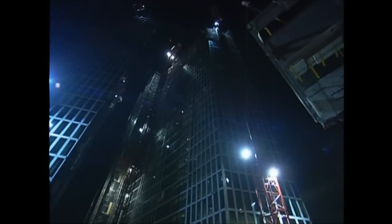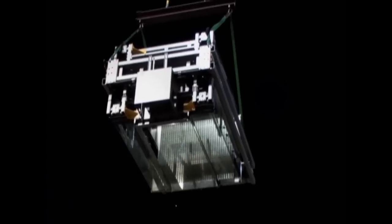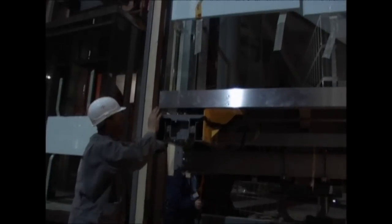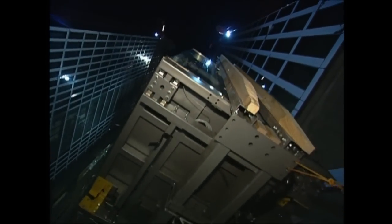13 months into the mammoth project, all of the tower's floors are completed and they can hoist up the glass elevators. Each cabin weighs four and a half tons and has to be lifted right to the top of the 130-meter lift shaft.